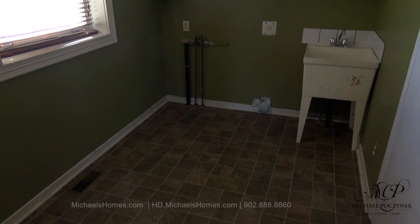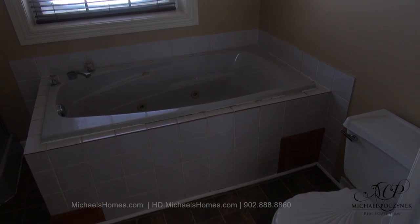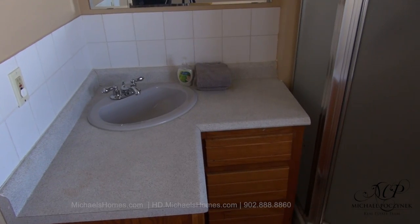Turning the camera around 180 degrees, we're greeted with this main floor laundry room with a wash tub. And next to that is this main floor bathroom, complete with jacuzzi tub and stand-up shower.